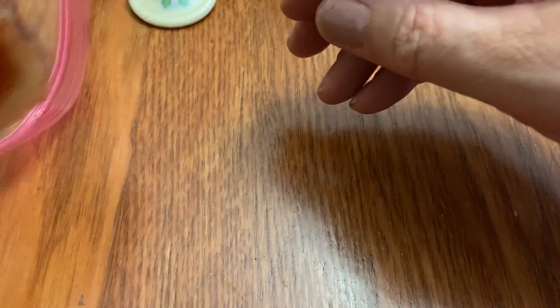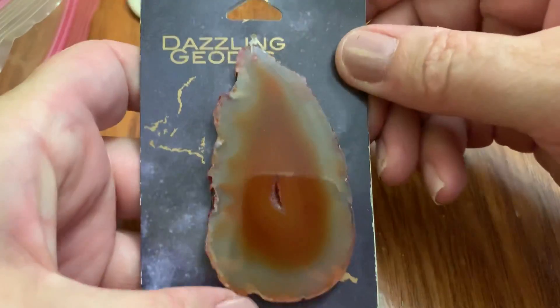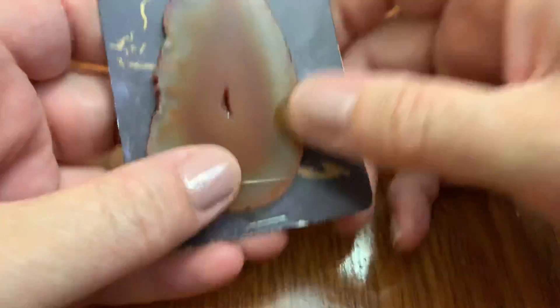Oh, here's another eyeball. They have these at Michael's for craft projects.